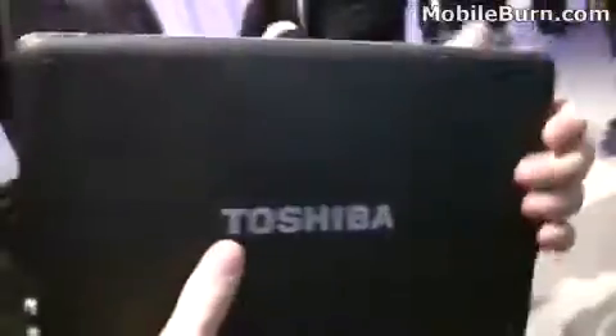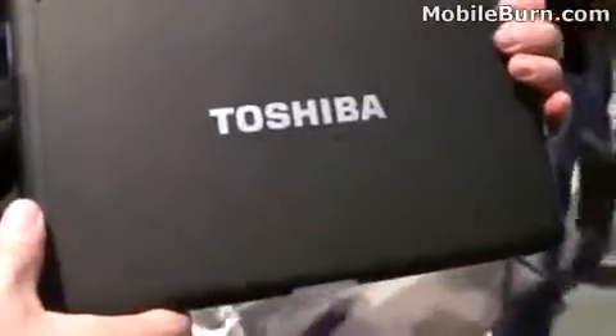Can we see the back of the device here, just to see the branding there? And what's the processor inside? The processor in it is a Tegra 2. So, that's an NVIDIA product. And the product comes with 16 gigabytes on board.